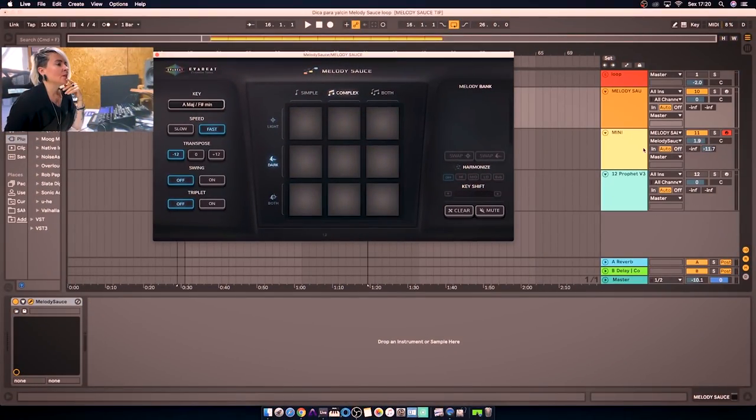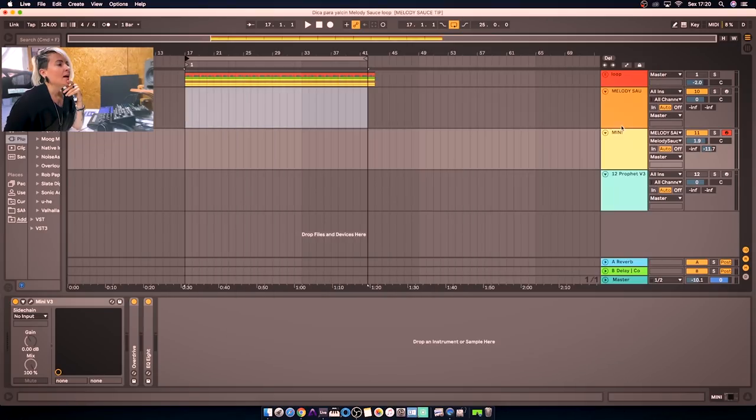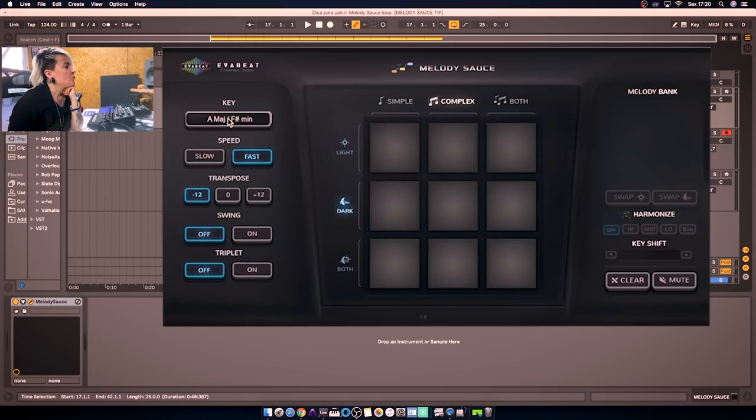It's called Melody Source and basically what it does is create random melodies for you. For example, here I choose the Mini V and I send the MIDI to the synthesizer. You can choose the key of a melody you are creating, the speed of your melody, the transpose, the swing and the triplet.